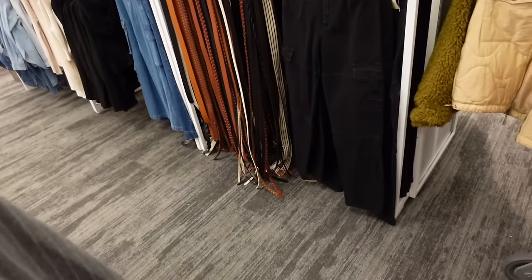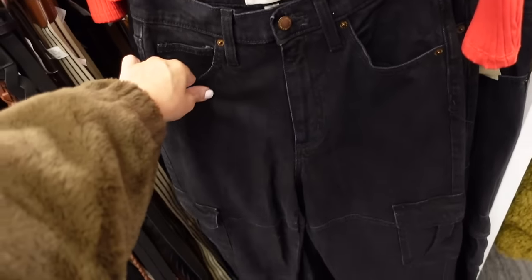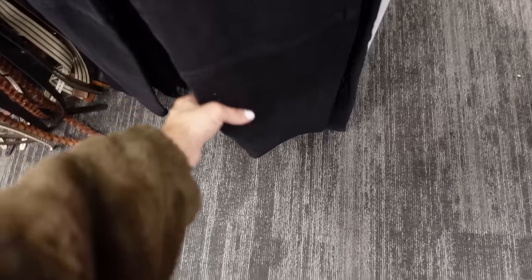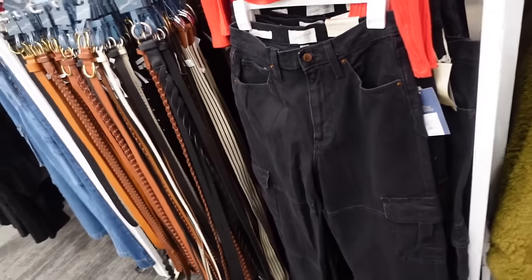Cargo pants in black from Universal Thread — these are a little different from the previous ones. These are a straight leg, high rise, completely solid with the same pocket detailing and detailing through the leg. The other ones we saw last video were wide leg. These are $36.